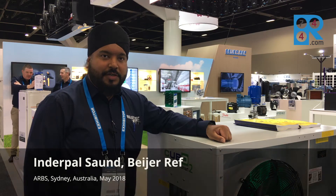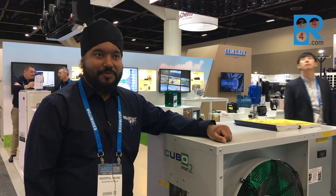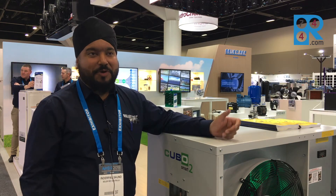Hi everyone, my name is Indy Saund. I'm the Business Development Manager for Asia-Pacific for Bayer Refrigeration and I'm pushing natural refrigerants throughout the region. That's my role today in Bayer.